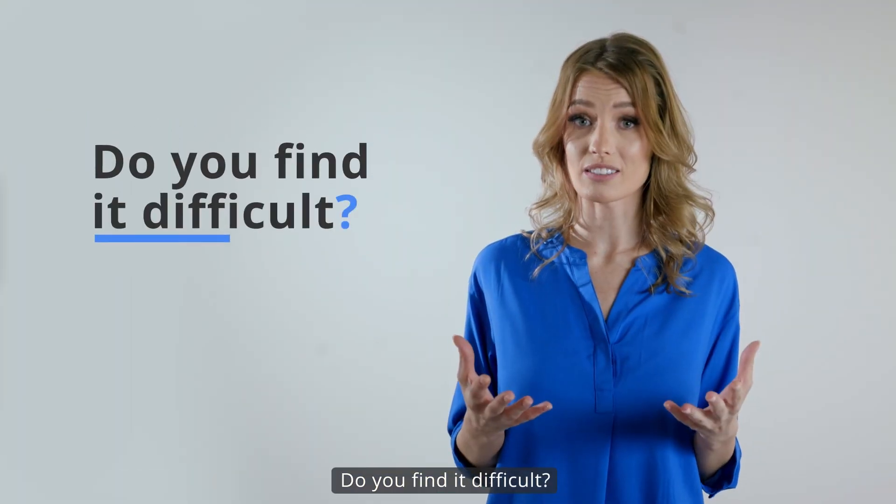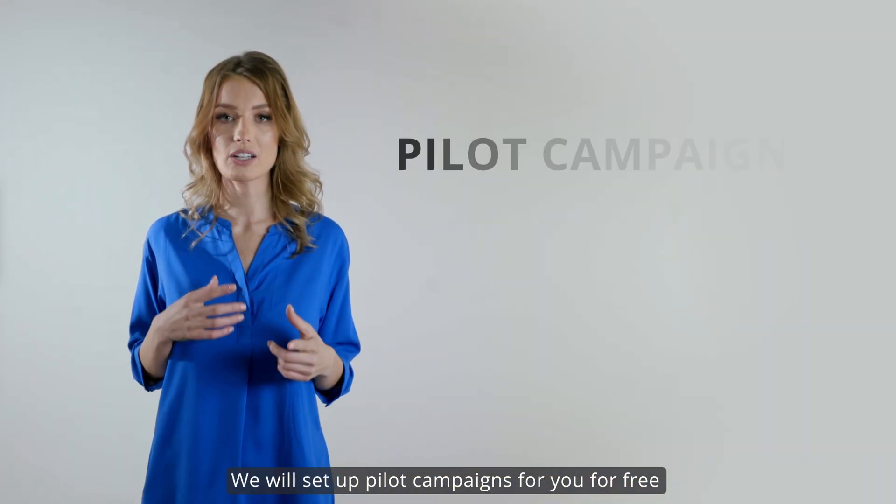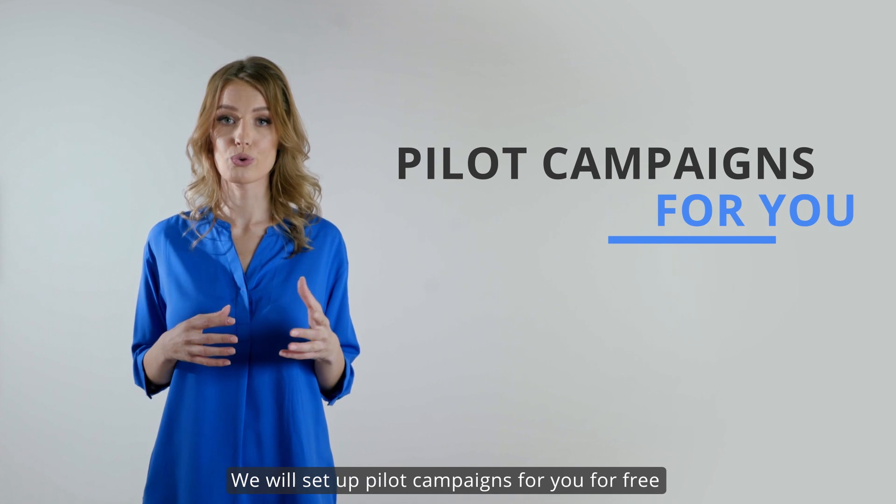Do you find it difficult? You can even leave everything to us. We will set up pilot campaigns for you for free.